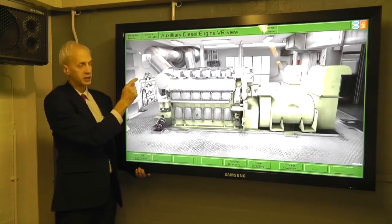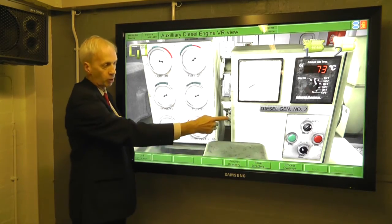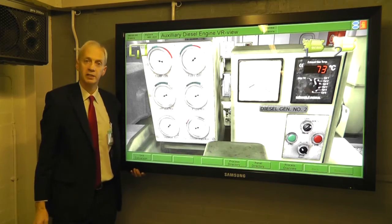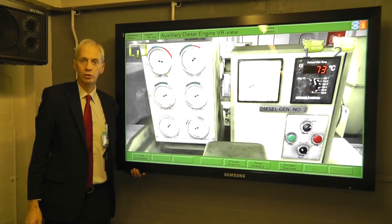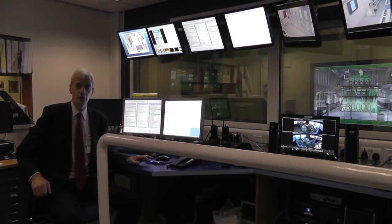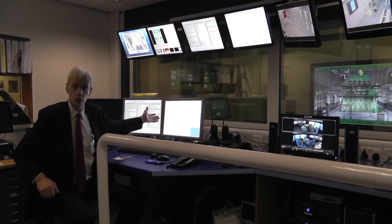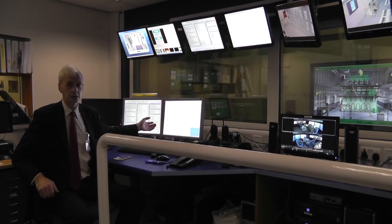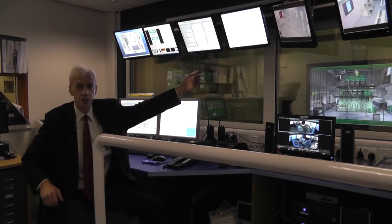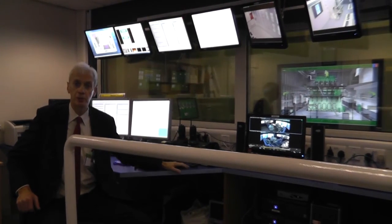If we need to operate the diesel engines we can go to the local control panel and we can operate stop, start and put it on to remote control. This is the instructor station where we control the exercise from. In here we can see what the operators are looking at and how they are operating the plant. We can also observe with CCTV the engine room and of course we can see what is happening on the bridge.